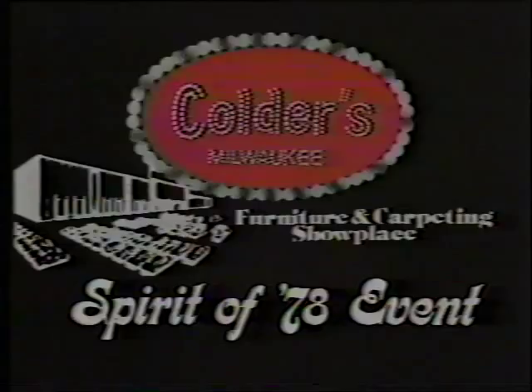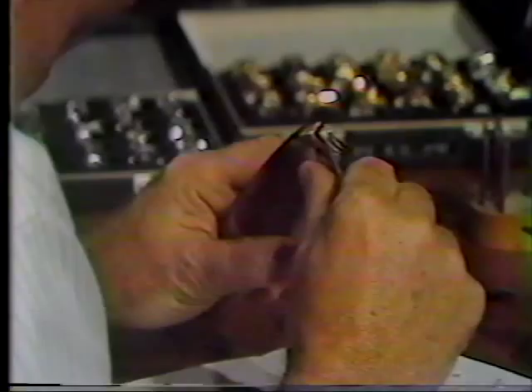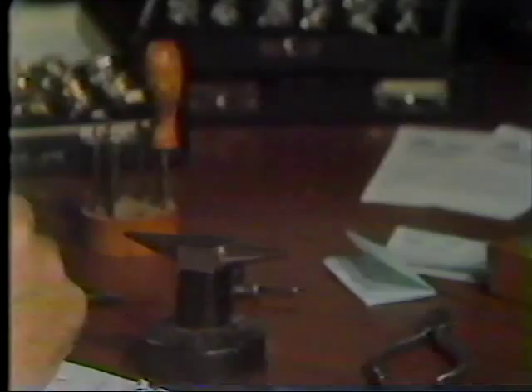Only an expert craftsman can build a setting around a stone. At Ruprecht & Tobin, that craftsmanship comes with 25 years of experience in ring design. And that expertise allows you to create or revise the right setting to enhance the beauty of your stone.